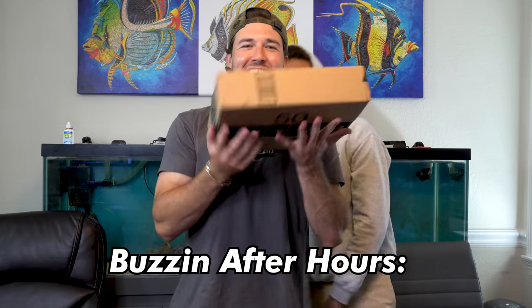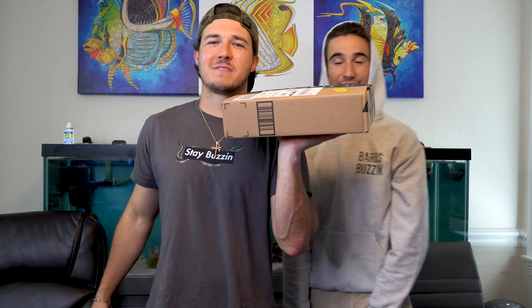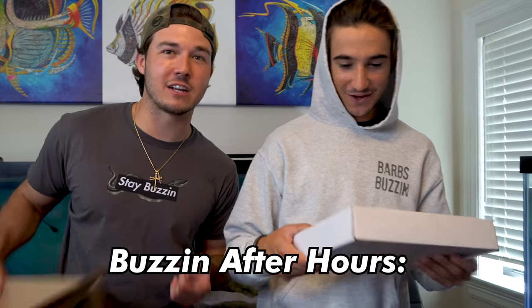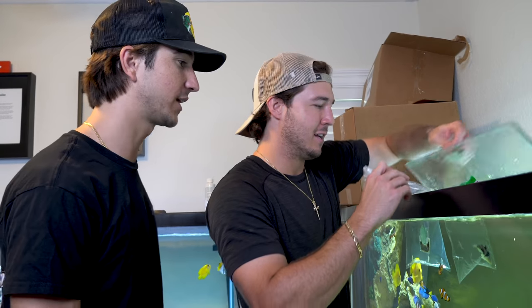Also before we show you the grand finale, check out this clip — we opened a mystery box on our second channel, Buzzing After Hours. Wow, look at this mystery box. A full-blown mystery box on Buzzing After Hours. Go watch the video, go check it out, it was freaking epic. All right, the fish — here we go, we got the huma huma.